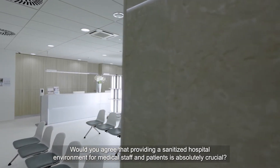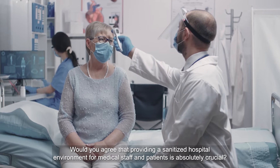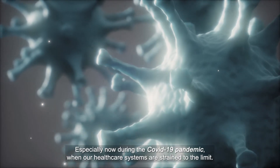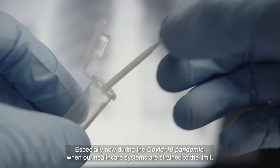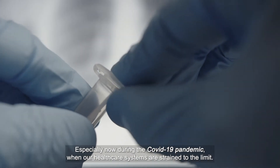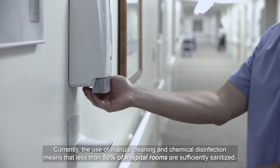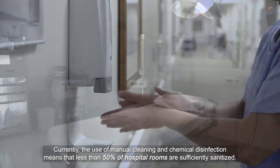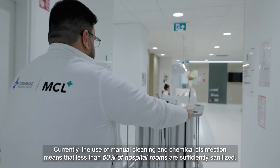Would you agree that providing a sanitized hospital environment for medical staff and patients is absolutely crucial? Especially now during the COVID-19 pandemic, when our healthcare systems are strained to the limit. Currently, the use of manual cleaning and chemical disinfection means that less than 50% of hospital rooms are sufficiently sanitized.